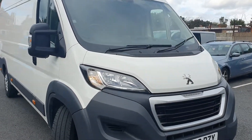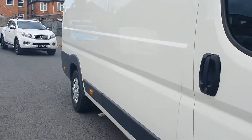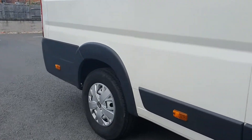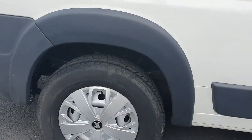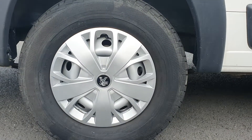Taking a closer look at the front of the vehicle, we have daytime running lights and 16-inch steel wheels.